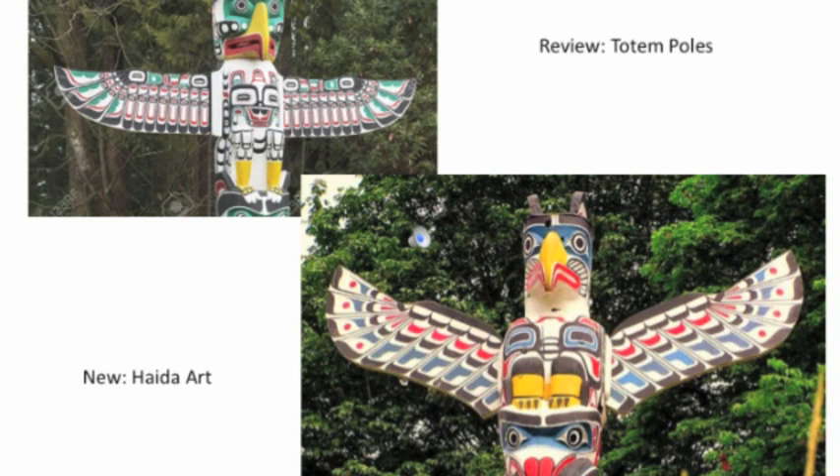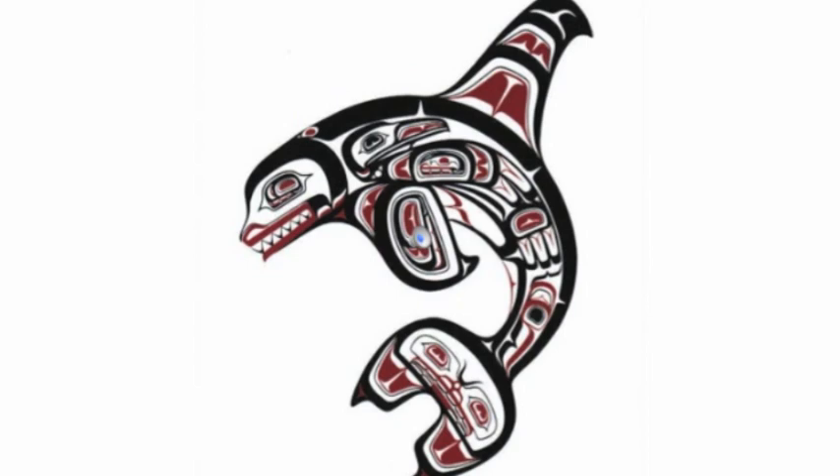Last time we got together, we learned about totem poles from the First Nations people of Canada and Alaska, and now we are going to be learning about Haida art, which is the style of art you see on totem poles. You see hidden pictures and geometric shapes with black and red lines, and that makes up the Haida style.